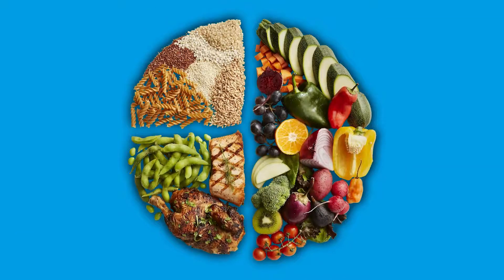Take a look at the chef's plate. How much of your plate should be filled with whole grains? Yep, you guessed it — a quarter.